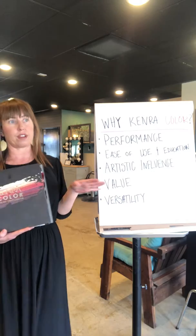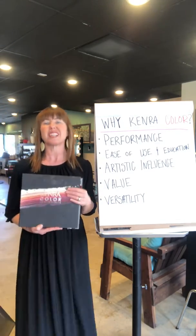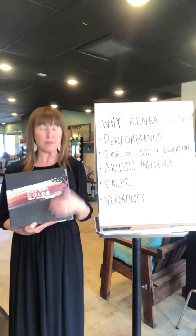Value — one of my favorites. Most tubes are about two and a half ounces, but Kenra has three ounce tubes. That's 50% more color per tube at a very competitive price point.